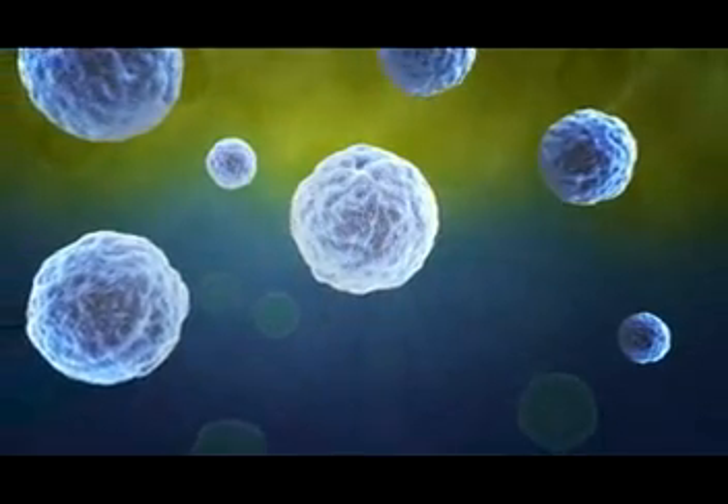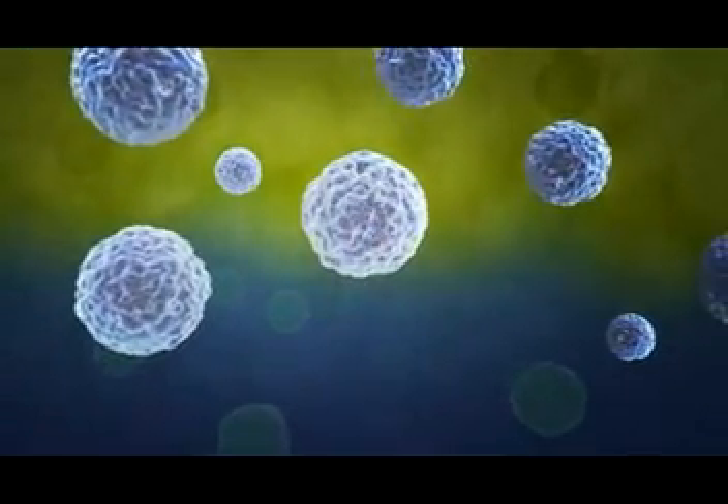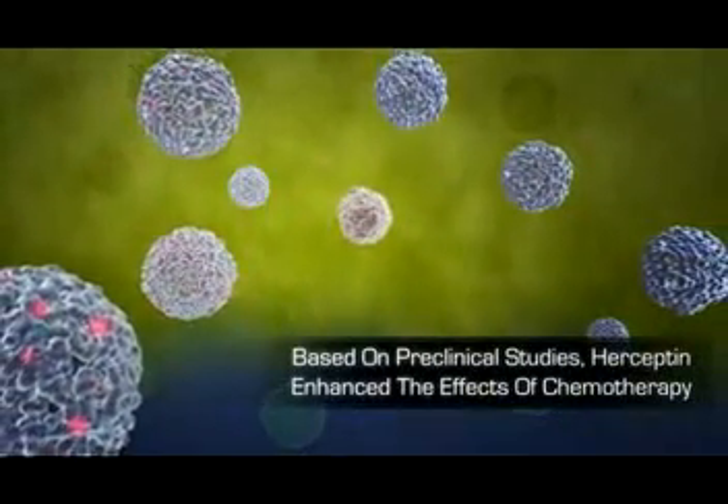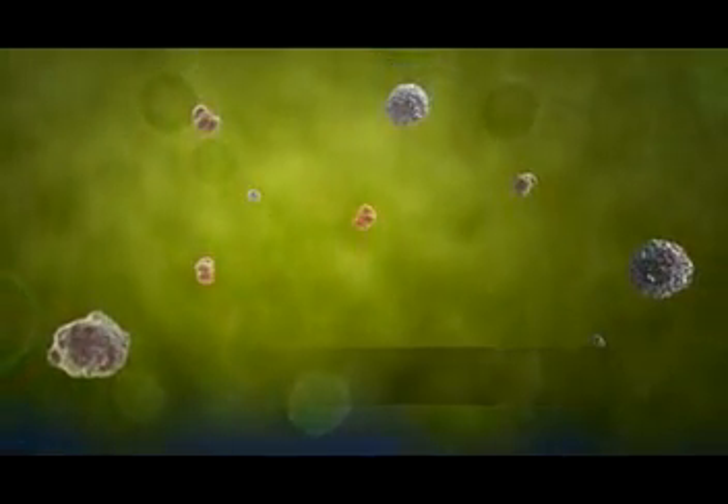Along with its direct effects on the HER2 receptor, based on preclinical studies, Herceptin enhances the effects of chemotherapy, leading to cell stasis and death.